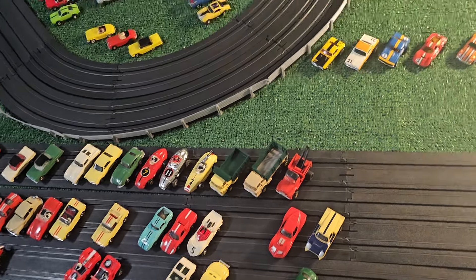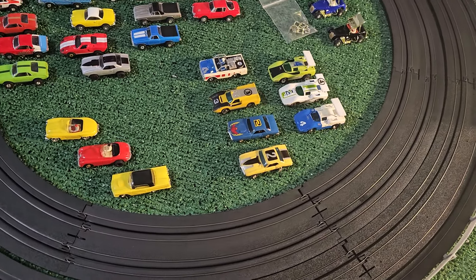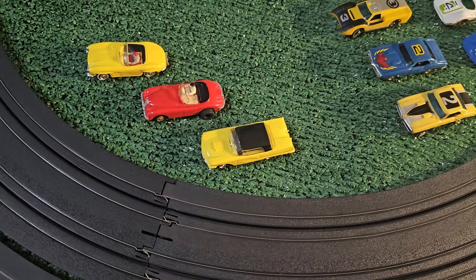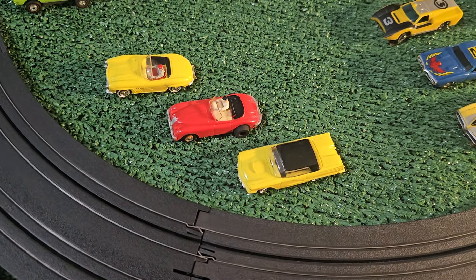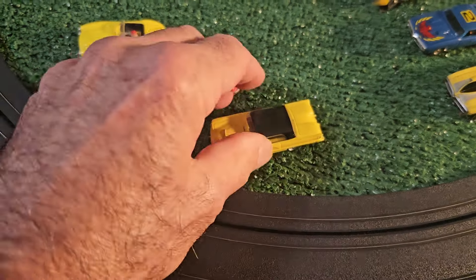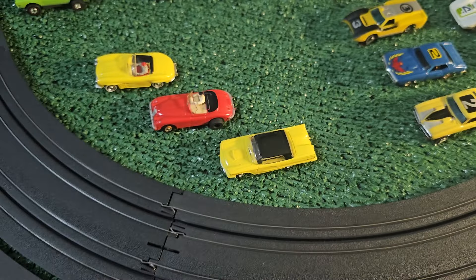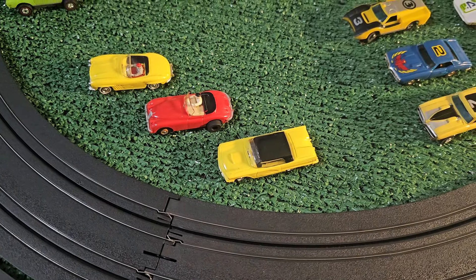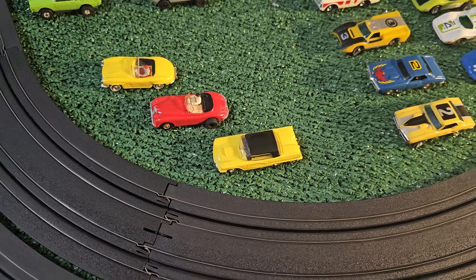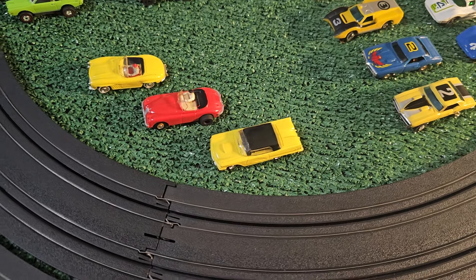The predecessors of the Aurora Thunderjets were the Aurora Vibrators. I've done a video on these in the past, so you can check that out. They didn't make as many as they did of the Thunderjets, but still very fascinating. These were made in the late fifties and early sixties, and in the case of the Thunderjets they were being made before I was born.